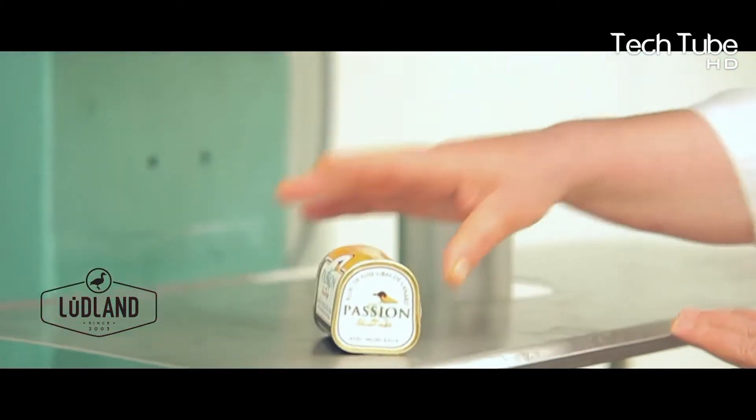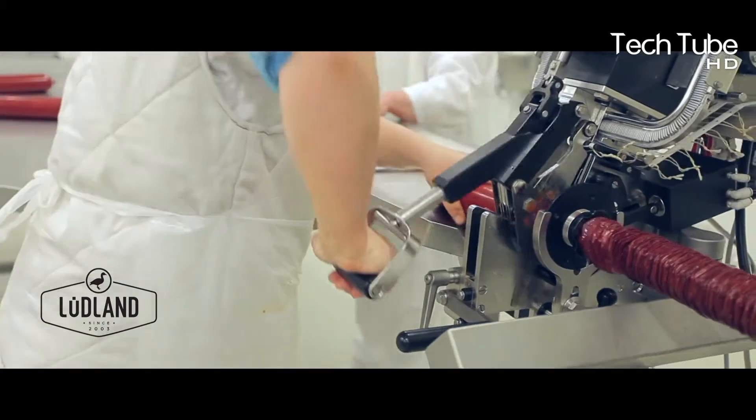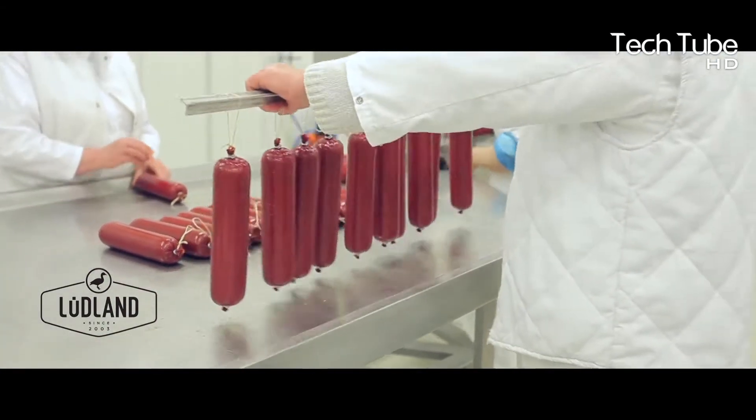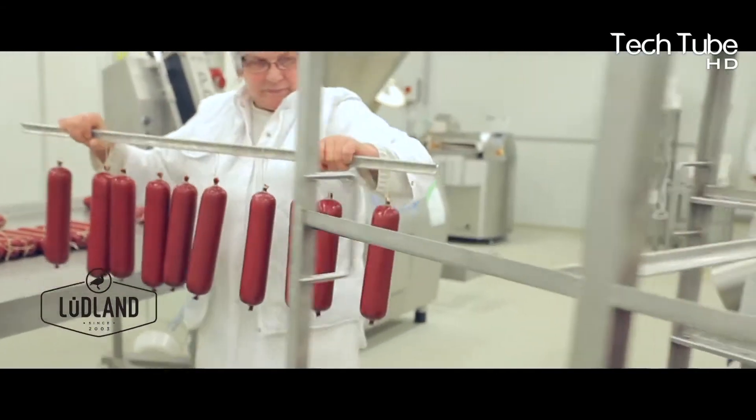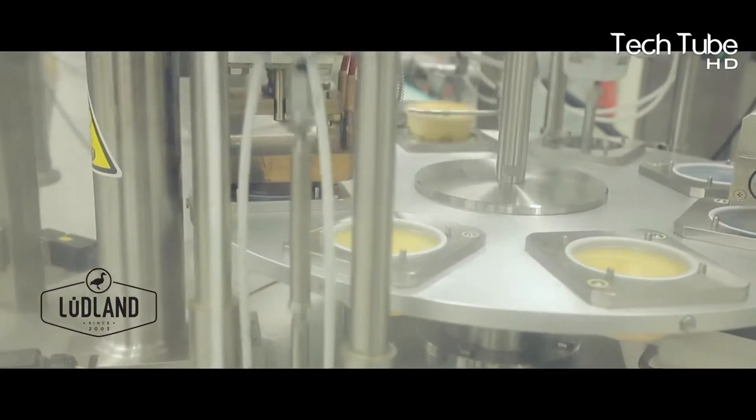The meat is processed into products such as hot dogs, packed meat, and others. Similarly, this company produces boneless meat by chopping the raw meat and freezing it. All of this is made possible with the latest machines, as shown in the video.